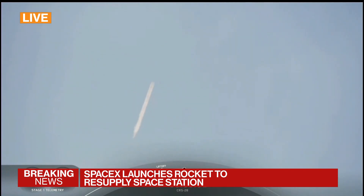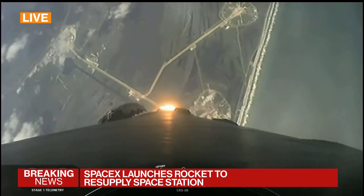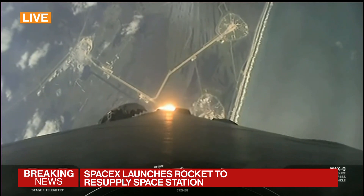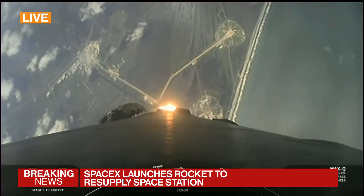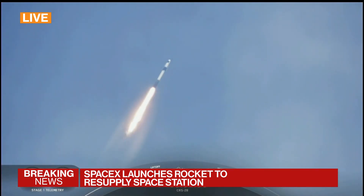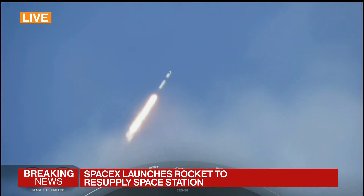We're now coming up on Max Q in about 20 seconds. This is the point of maximum aerodynamic pressure that the vehicle will go through during its flight. Falcon 9 is supersonic, traveling faster than the speed of sound. Max Q.